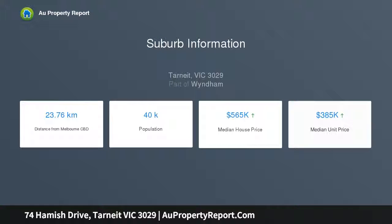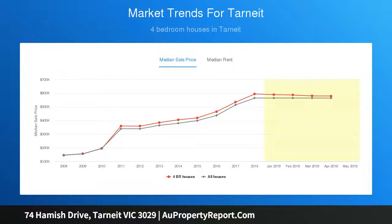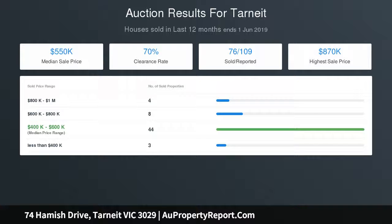Complemented by manicured gardens and conveniently close to parkland, schools, transport and Tarneit facilities. Be sure to call promptly to arrange an inspection. Accommodation includes four bedrooms plus study, master bedroom with ensuite, formal lounge, and open plan living and meals area.